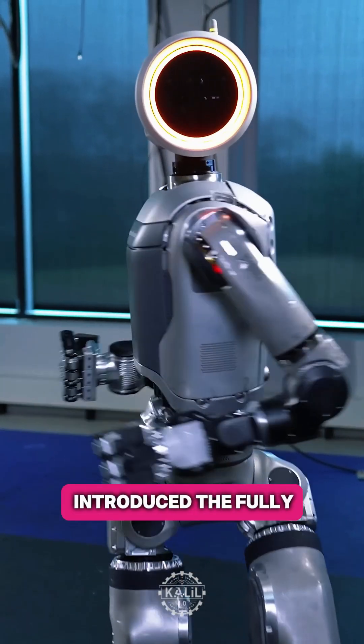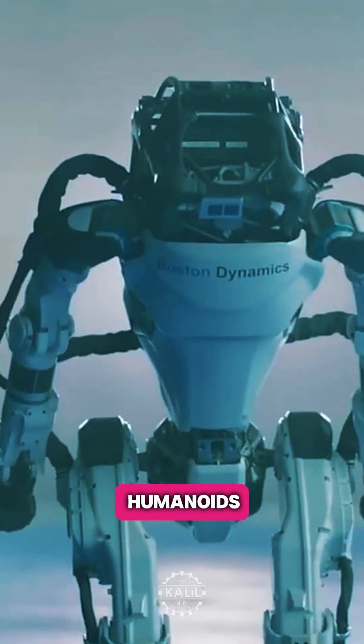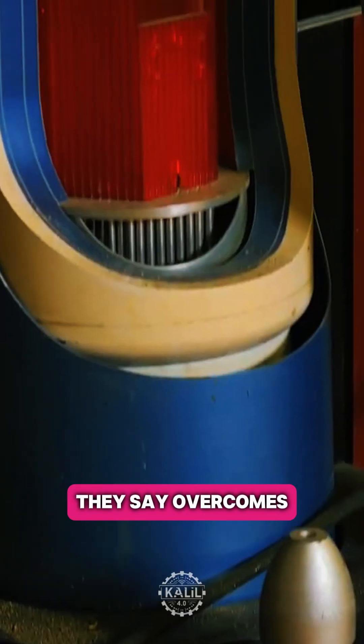When Boston Dynamics introduced the fully electric Atlas in April 2024, it seemed like a death blow to hydraulics for humanoids. But now, two buzzy startups are going against the grain and betting on hydraulics with cutting-edge tech they say overcomes limitations.